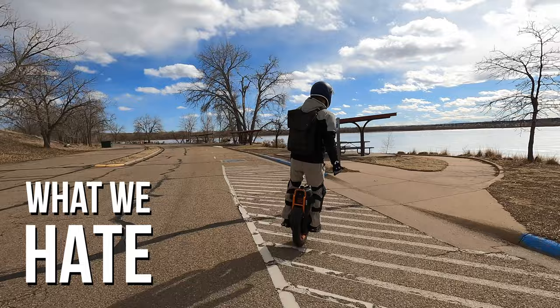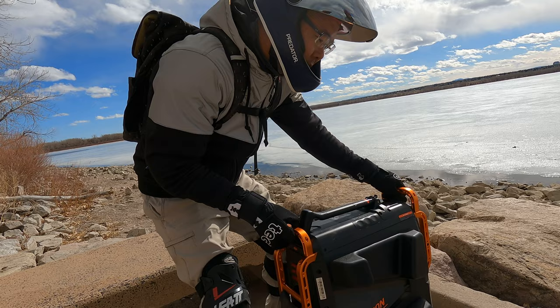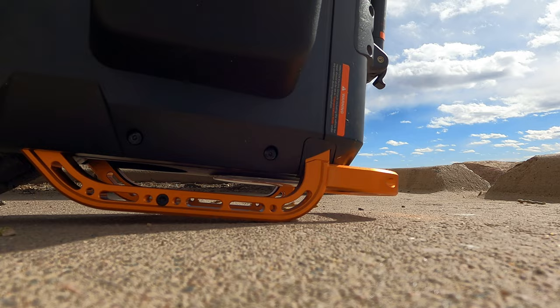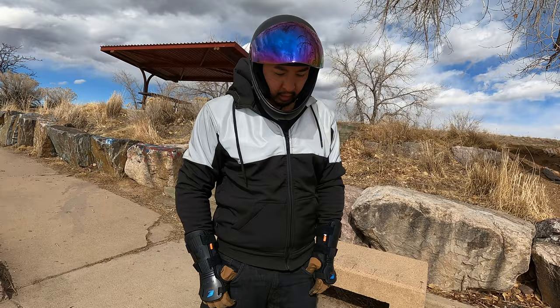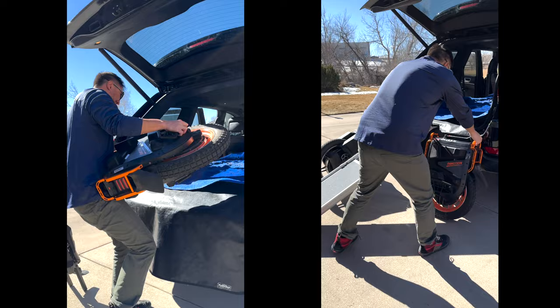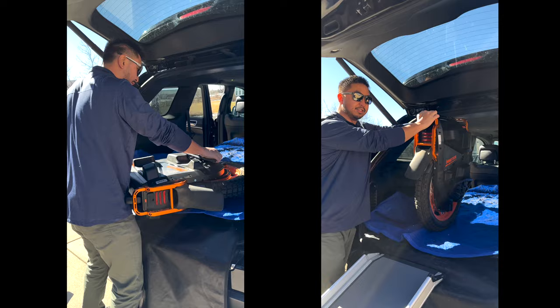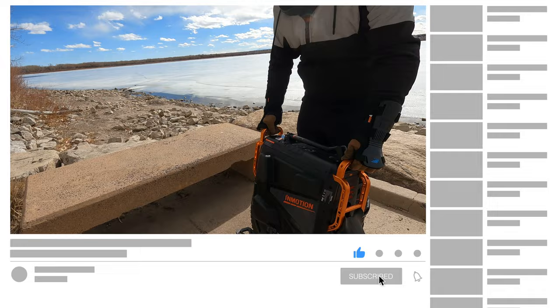Now let's talk about the things we don't like about this electric unicycle. There's no real kickstand. You can use the kill switch to deactivate it — you push on it and keep it pushed down — and rest it on those bars. It works but it's not super steady; a little jiggle and it'll go, and resting it can scratch up the orange paint. The wheel is also not easy to lift in and out of cars — we bought a ramp specifically for our vehicle to manage this.